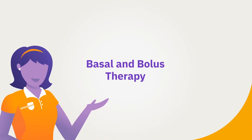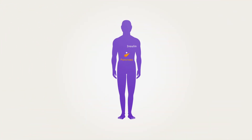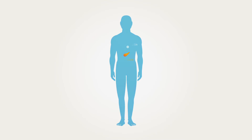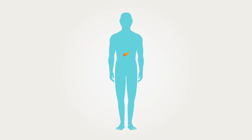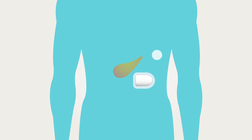Basal and bolus therapy: we all need a constant supply of insulin to maintain normal glucose levels, as well as additional insulin for the food we eat throughout the day. With diabetes, the pancreas has limited or no ability to produce insulin and is unable to keep blood glucose ranges within normal range. Because of this, insulin may be taken from an outside source like injections or insulin pumps.